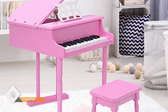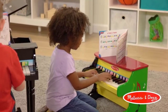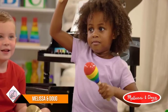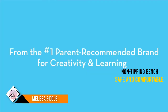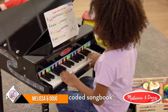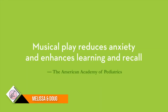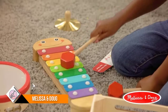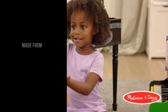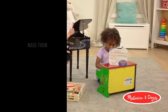Number four: Melissa and Doug Grand Piano. The Melissa and Doug Learn to Play Classic Grand Piano includes 30 hand-tuned keys and offers an ideal introduction to music along with an easy-to-play songbook with a color-coded key chart. It features a safety hinged lid that opens and closes, along with a non-tipping bench for safe and comfortable use. Made from high-quality wood, plastic, and metal, it is exceptionally sturdy and durable.